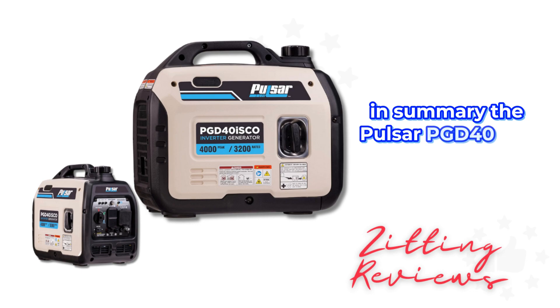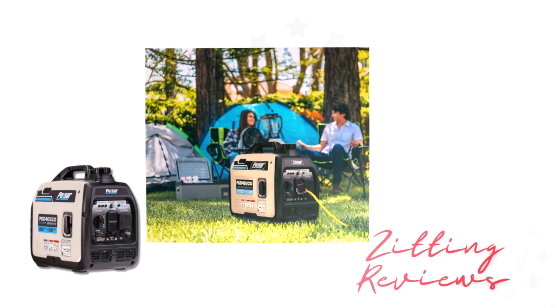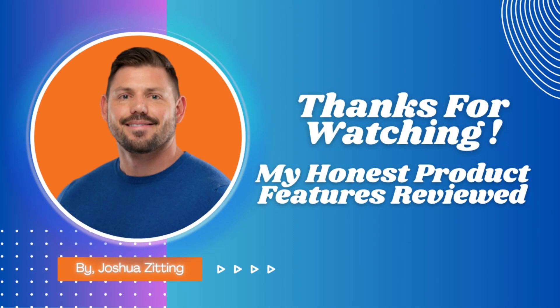In summary, the Pulsar PGD-40ISGO is a great choice for a lightweight, versatile, and safe portable generator. It's perfect for those who need reliable power on the go. I'm Joshua, and this has been My Honest Product Features Reviewed. Power your adventures safely with Pulsar.